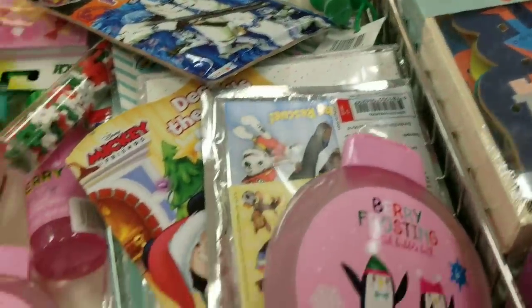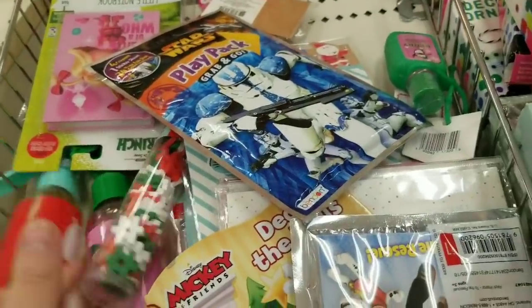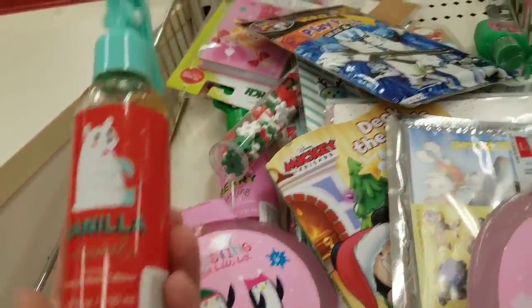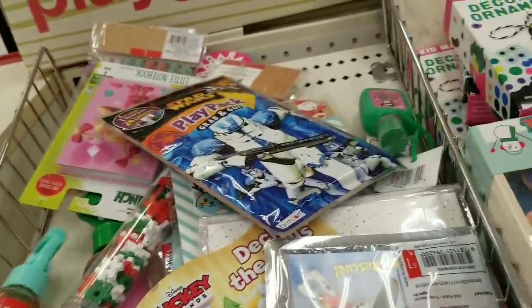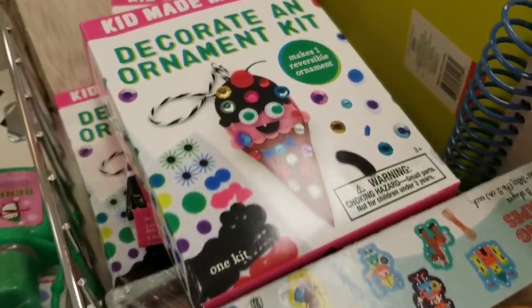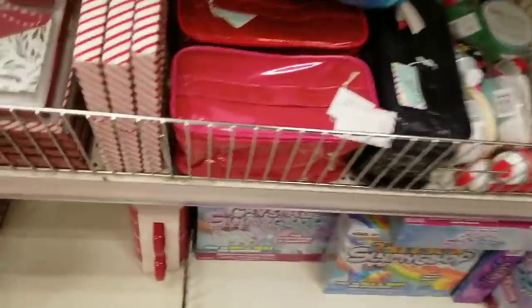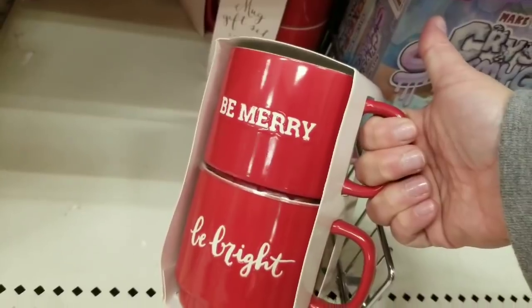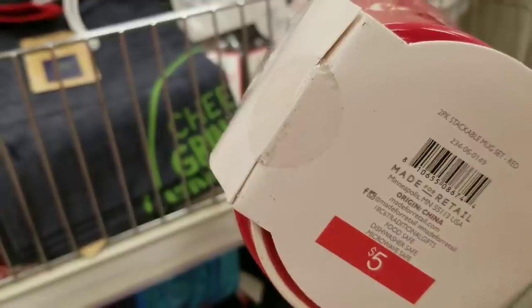Berry frosting, $3. What are these? Oh, they're little vanilla spray — that's cute for $3. Decorating ornaments. Are you guys still with me? Be merry — it looks like I'm giving it a thumbs up, guys, I'm not, I'm just awkward. $5.